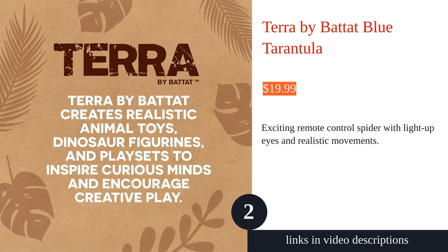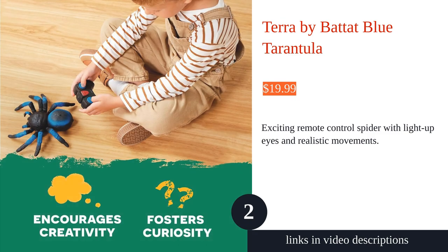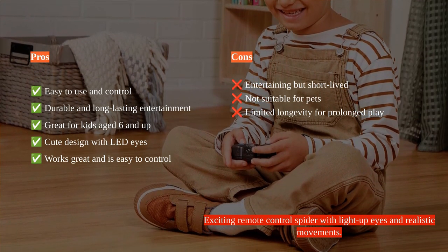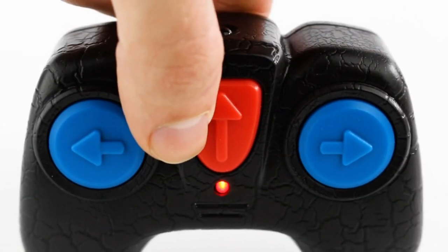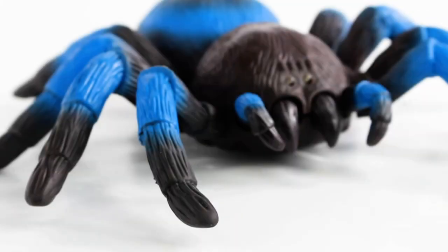The Terra by Batat Blue Tarantula is a fun and engaging electronic pet for kids aged 6 and up. This realistic-looking tarantula with LED eyes and colorful blue stripes moves in various directions and is easy to control with the remote. It is durable and provides great entertainment, making it a hit with kids and pets alike. The toy promotes interest in natural science and is educational, offering hours of entertainment for kids.